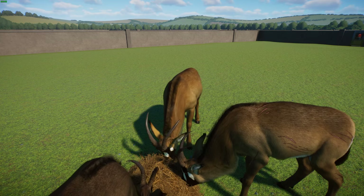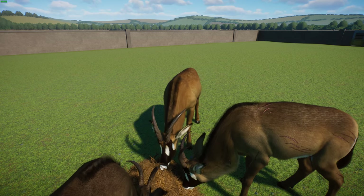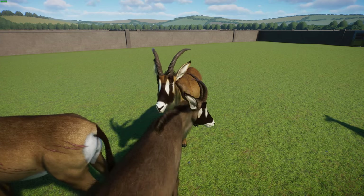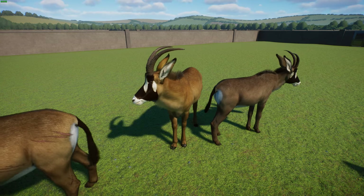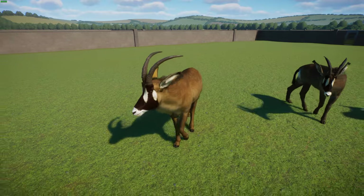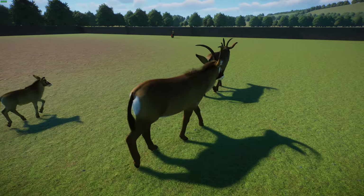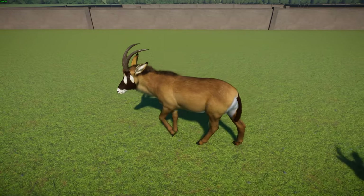They're very similar to sable antelopes and can be confused with them. They're also related to blue bucks, which are now extinct. These guys are found around woodlands, grasslands, and savannas across sub-Saharan Africa. They eat mid-length grasses and commonly fight for dominance in their herds — they attack each other at the knees, which is pretty brutal. There are six different subspecies, though their validity is uncertain as they're not well backed by genetic evidence.